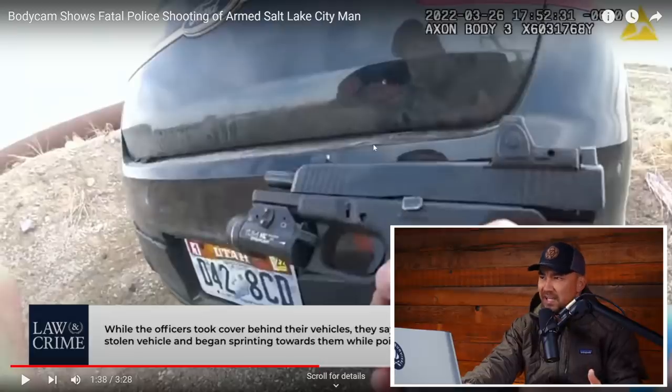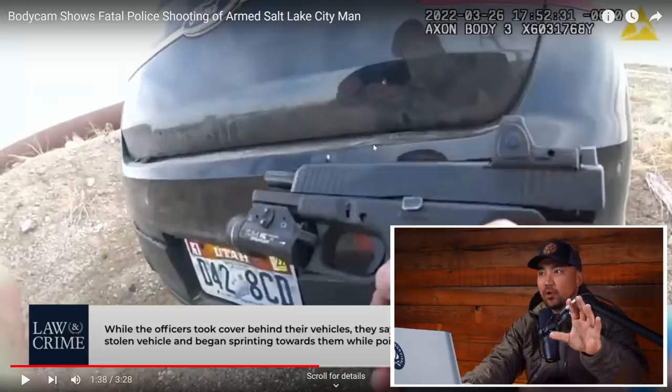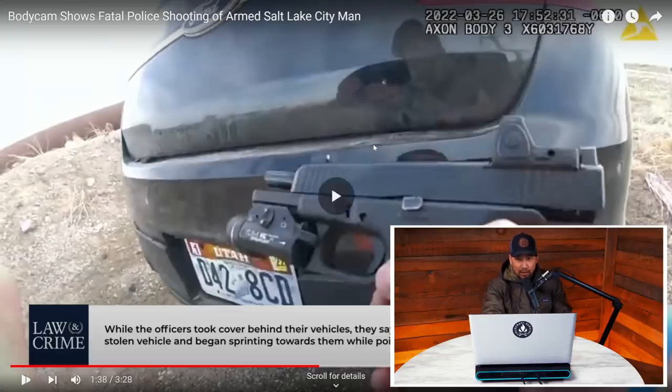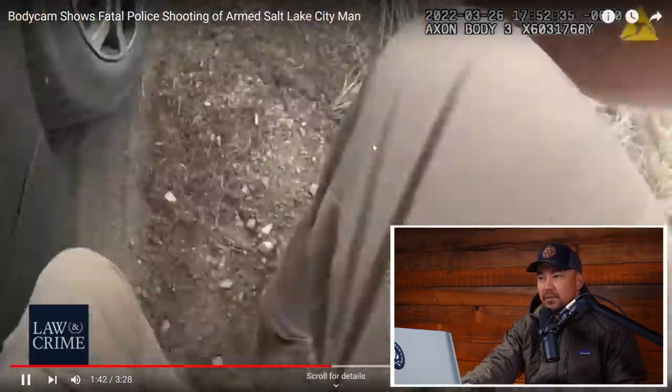If he had a Glock 17, he'd have 17 rounds plus one in the chamber. If it's a Glock 22 in .40 cal, he'd have 15 rounds plus one. He's at slide lock — completely out of ammo very fast. Based on the round count, I'm going to go with the Glock 22.